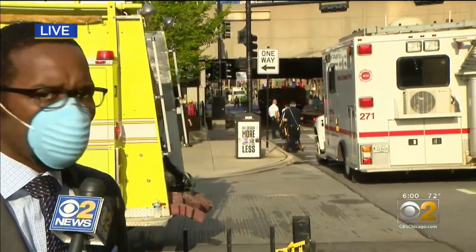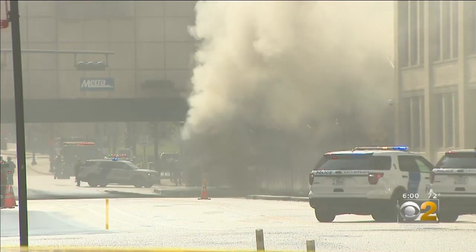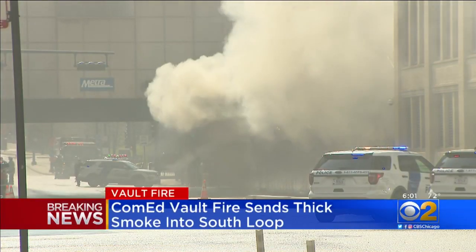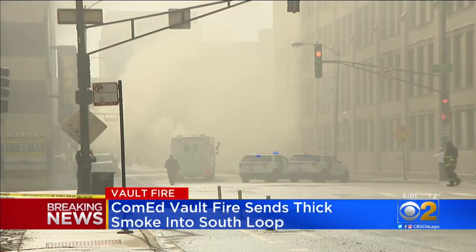You can see that fire crews remain here on scene. As you mentioned, this fire started underground, but it was evident that something was going on by the thick smoke that could be seen above ground here at Harrison and LaSalle.